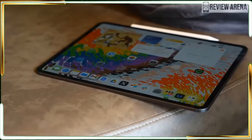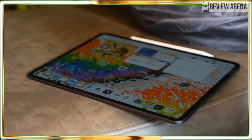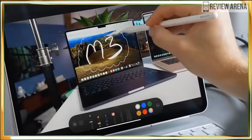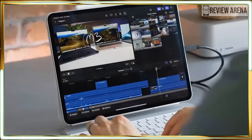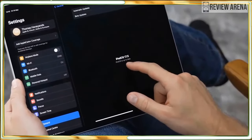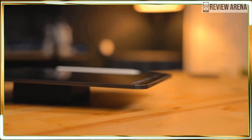Apple skipped an M3 iPad Pro and dropped an M4-powered beast on us instead. Our testing reveals this beefy processor runs circles around its predecessors. It can run graphically demanding games like Resident Evil 4 or editing apps like Premiere Pro with ease, thanks to the M4 chip.